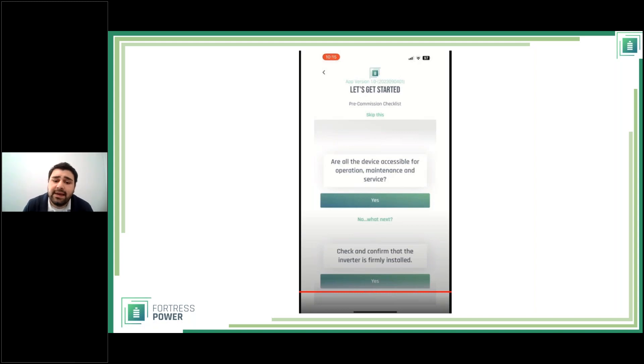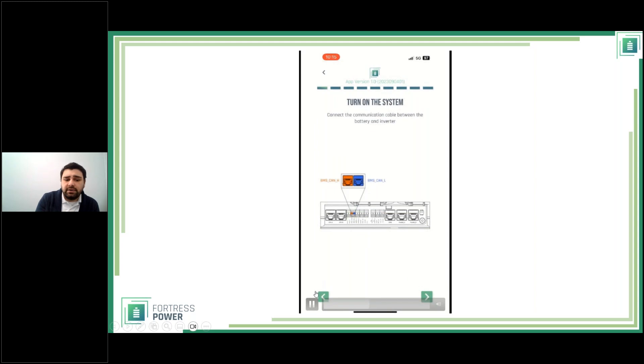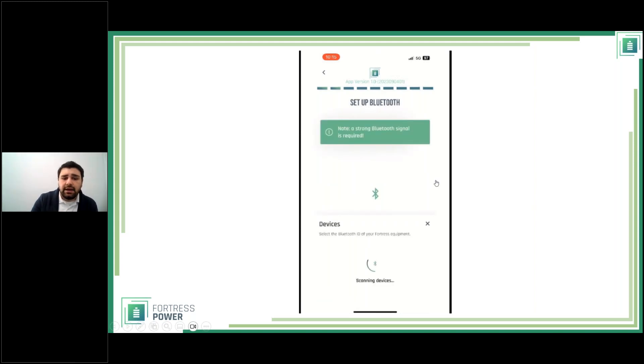If you select 'no' for an item — for example in California, whether you've moved the CTs from the SEP to the grid entrance — the app shows a graphic explaining that leaving them in the original position will only see consumption for the critical loads, not the entire consumption, and instructs you to move them. There are small inline instructions throughout to make installation easier. Once you complete or skip the questionnaire, you get instructions on where to connect the commissioning and communication cables.